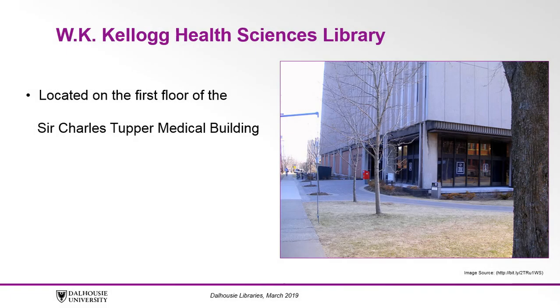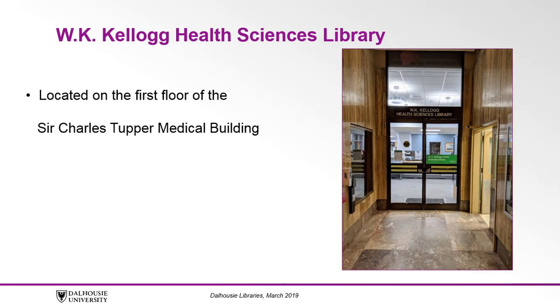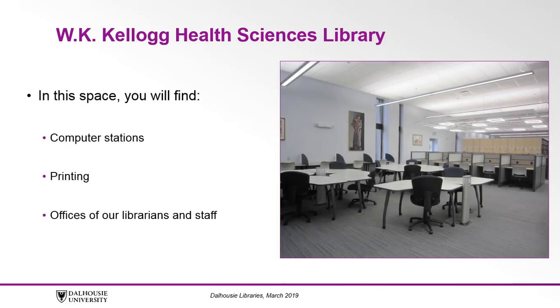The Kellogg Library is one of five libraries at Dalhousie and is located on the main floor of the Sir Charles Tupper Medical Building. In this space you will find our print collection which includes books, journals, and more, our reserve readings collection, 40 quiet study spaces, computer workstations, printing, and the offices of our librarians and staff.